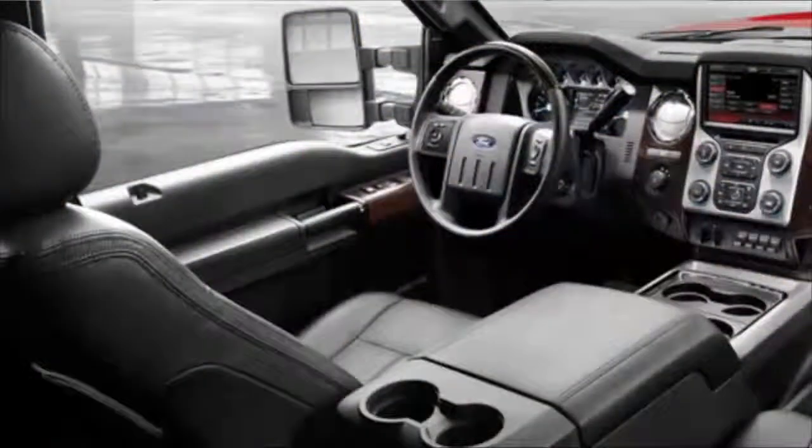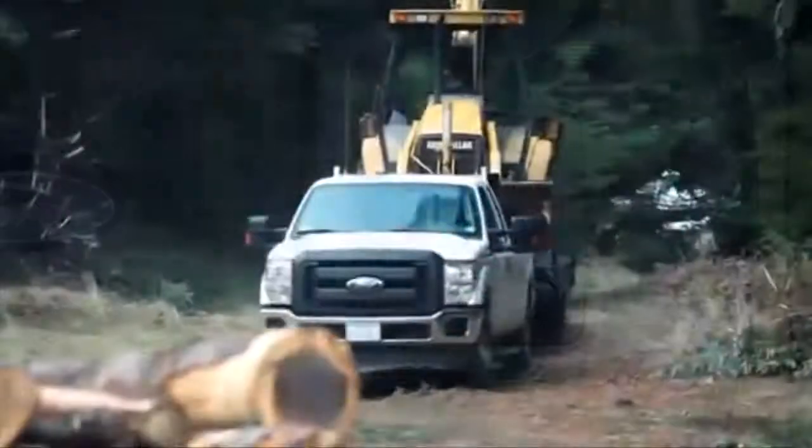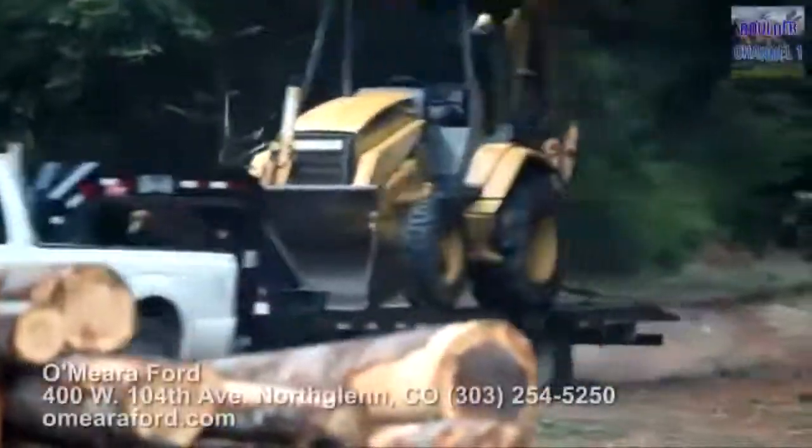I've got heated and cooled front seats, heated back seats, all of the niceties of home inside. You've got your F-250s and your F-350s — they're just beasts.